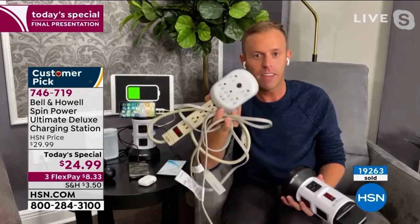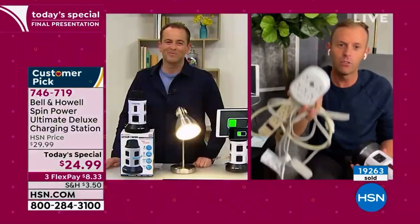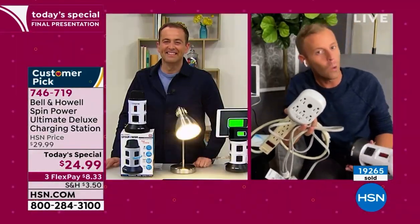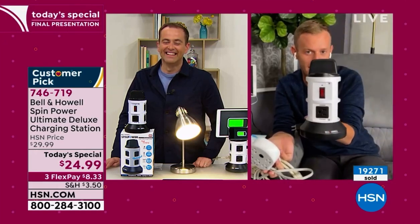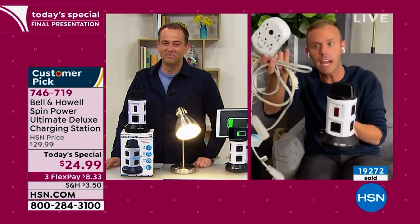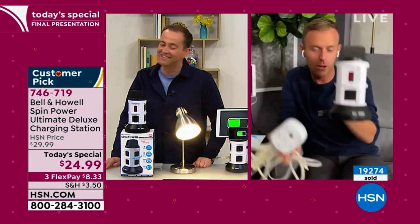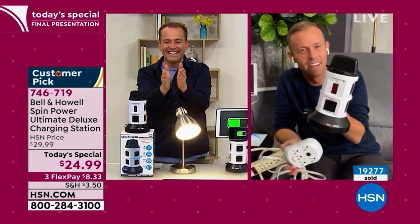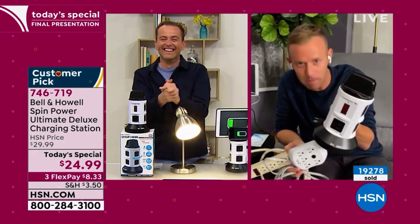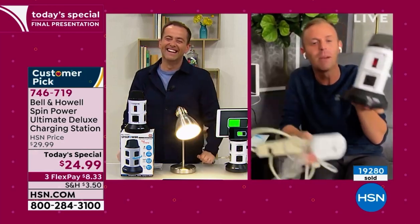As Helen Keeney and I played a little bit earlier — would you rather? Would you rather plug everything in and have this tangled mess when you're trying to utilize the outlets in your home, or would you rather have the Bell & Howell Spin Power? I'll go with B. And probably Chelsea would thank you very much for not bringing this mess home. So everybody's going to have an outlet, Adam.